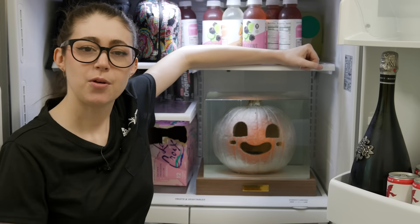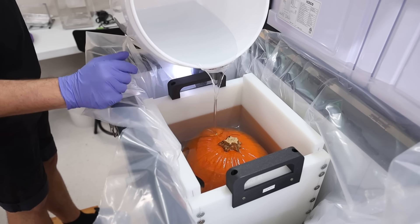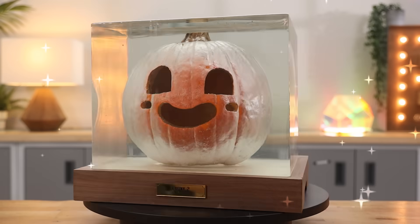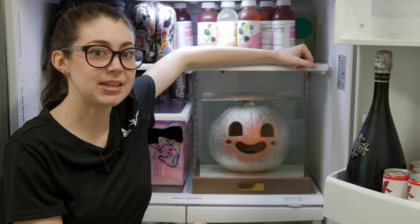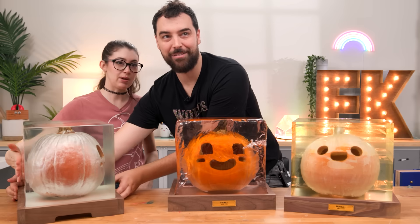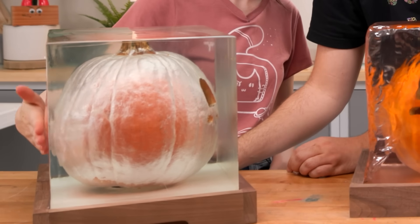In October of 2023, we embedded a pumpkin in resin and named him Chunk 2. But three days after we demolded him, Evan showed me something concerning. Feel his butt — oh, it's bulging. You can see it right there. His butt is bulging out.